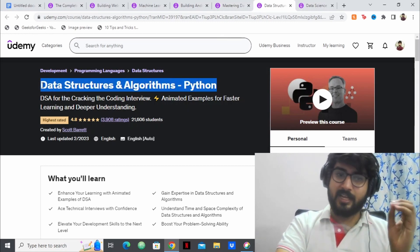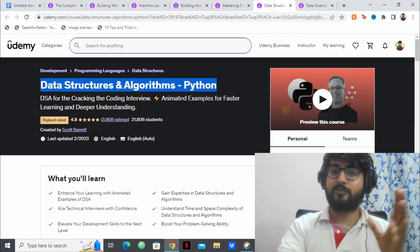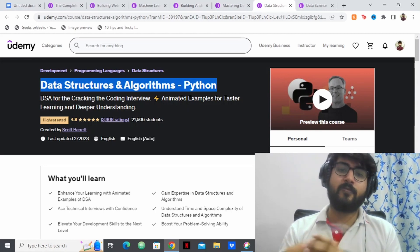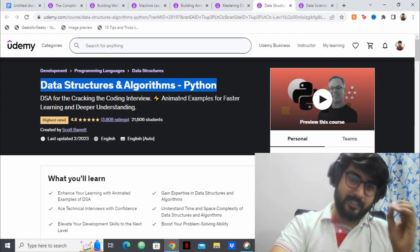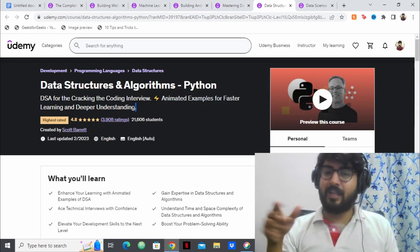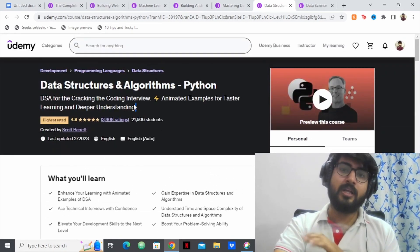I asked a lot of friends and made a community post, and this was people's favorite course for DSA in Python. I haven't taken this course personally, but from snippets I saw from friends it's amazing. The best part is that it has animated examples for DSA — the main problem people face with DSA is visualizing concepts, and this course makes it easier through animations. If you want to learn DSA in Python, this is the best course without a doubt.